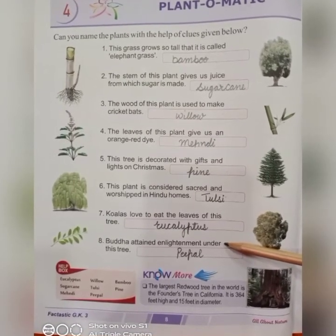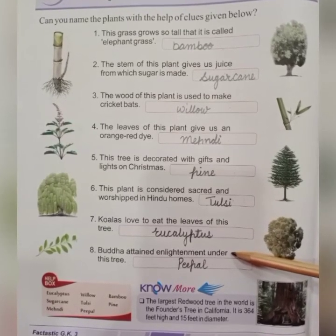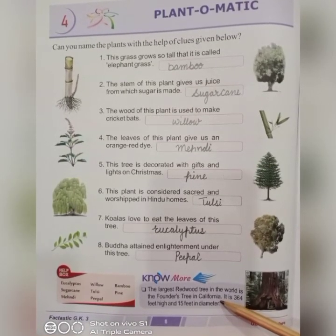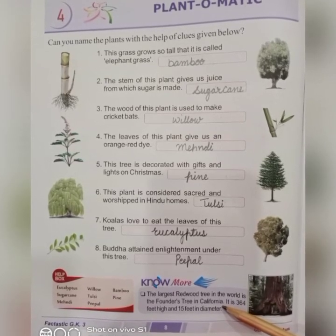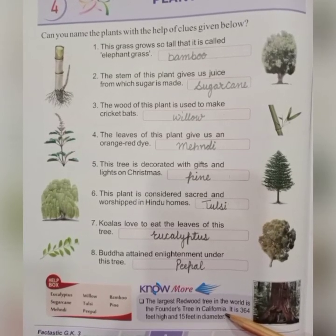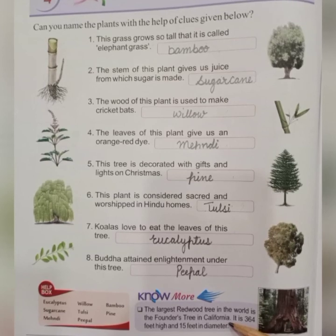Next: Buddha attained enlightenment under this tree. It's a peepal tree. Students, we will also learn this important fact: the largest redwood tree in the world is the Founder's Tree in California. It is 364 feet high and 15 feet in diameter.